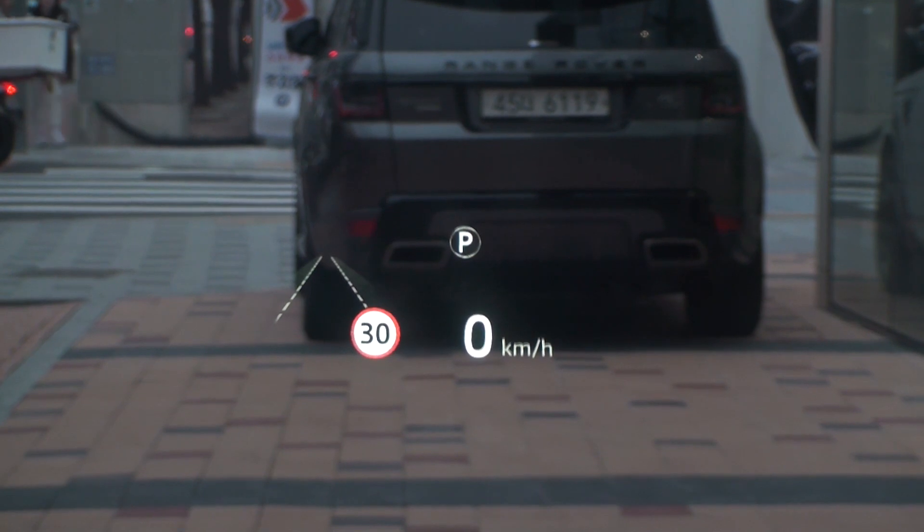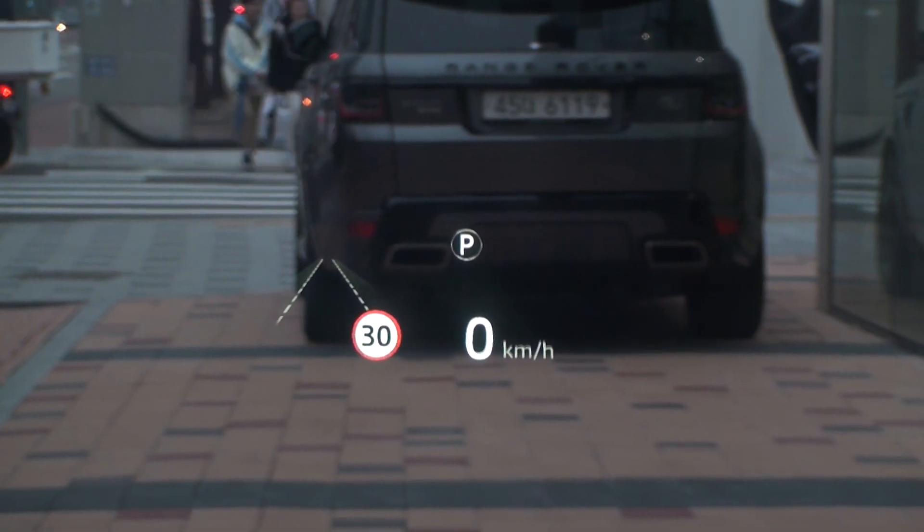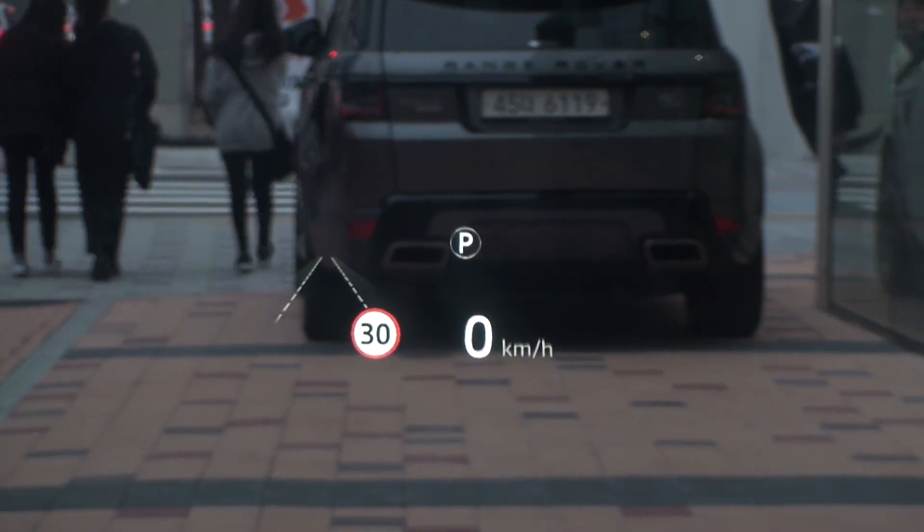Next is the head-up display. Higher grade models have a head-up display that can be turned on or off, and brightness and position can be adjusted.